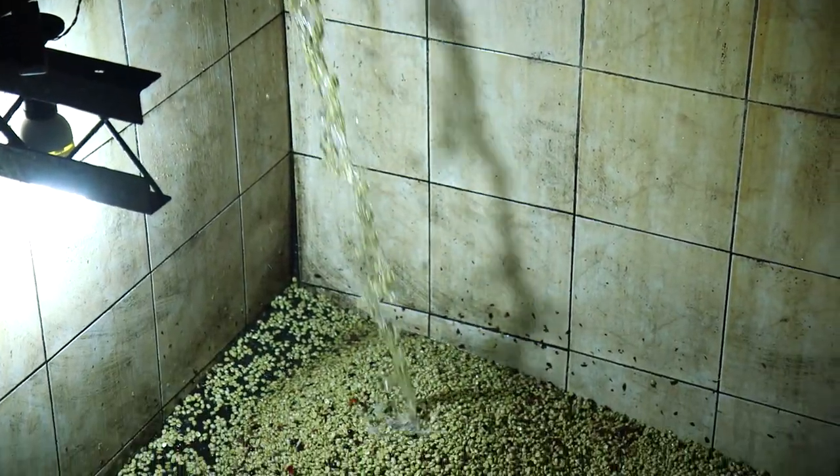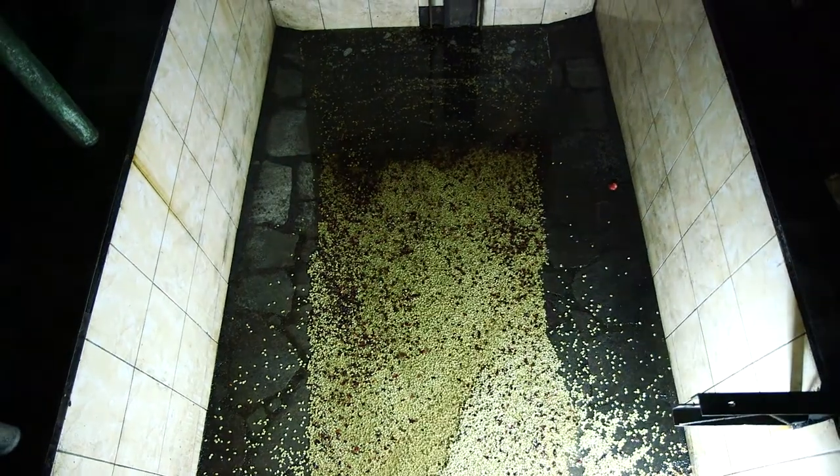It was then driven to this tank with water. After the whole batch of coffee was in the tank, we removed the floaters. We then changed the water and left it sitting for 10 hours.